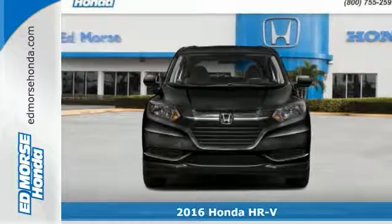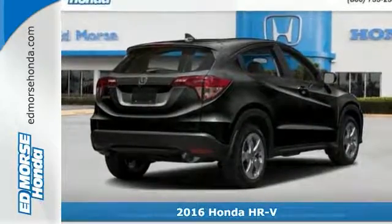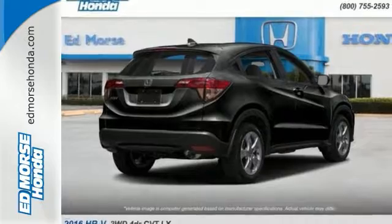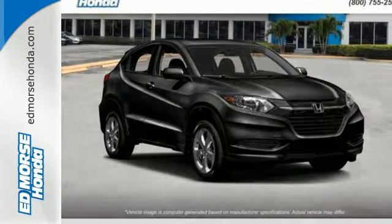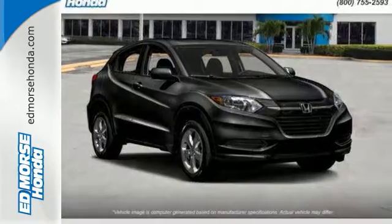It's a 2016 Honda HR-V. This HR-V draws on what Honda does well, with a versatile interior and thoughtful details. The multi-position second-row magic seat can be arranged so that there's cargo space for more than just the essentials.